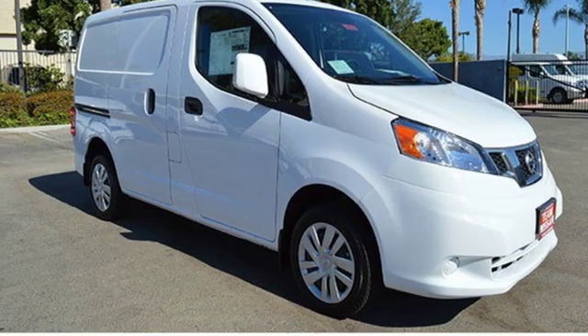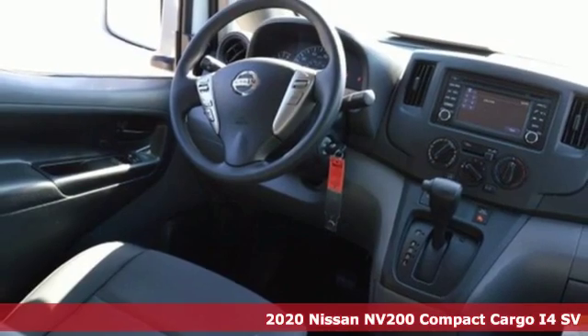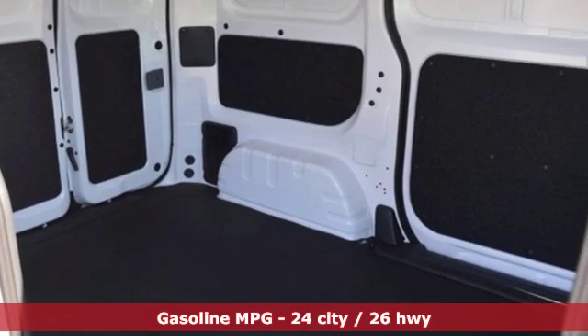Here's a new 2020 Nissan NV200 Compact Cargo. Working in the big city means fitting into the smallest of parking spaces. The NV200 is the perfect fit for success.